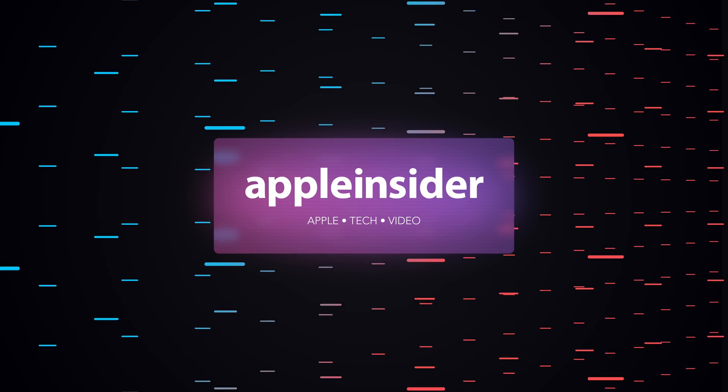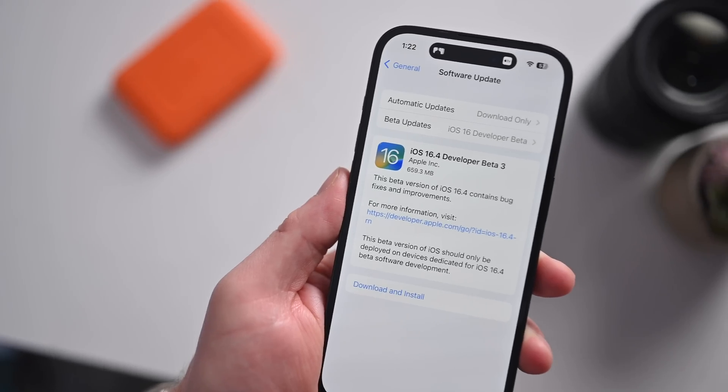iOS 16.4 is poised to have a huge change. Welcome everybody, welcome to Apple Insider, it is Andrew here. Apple has just issued the third developer beta of iOS 16.4.